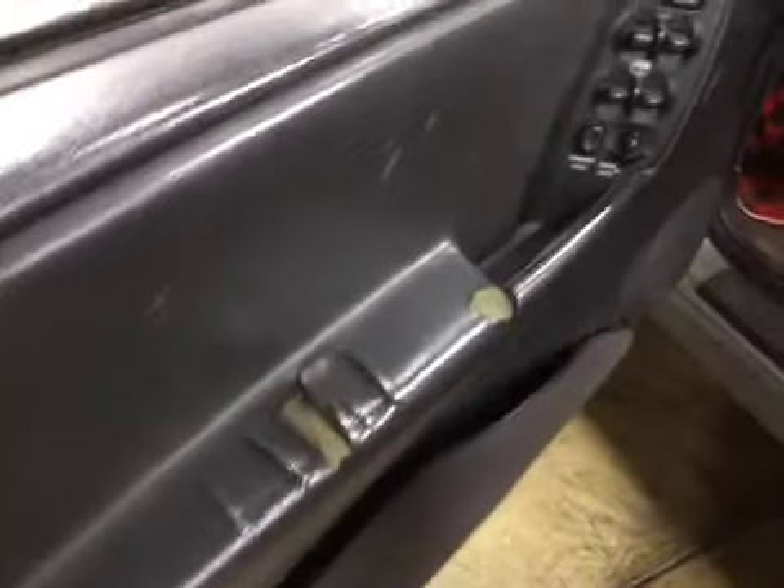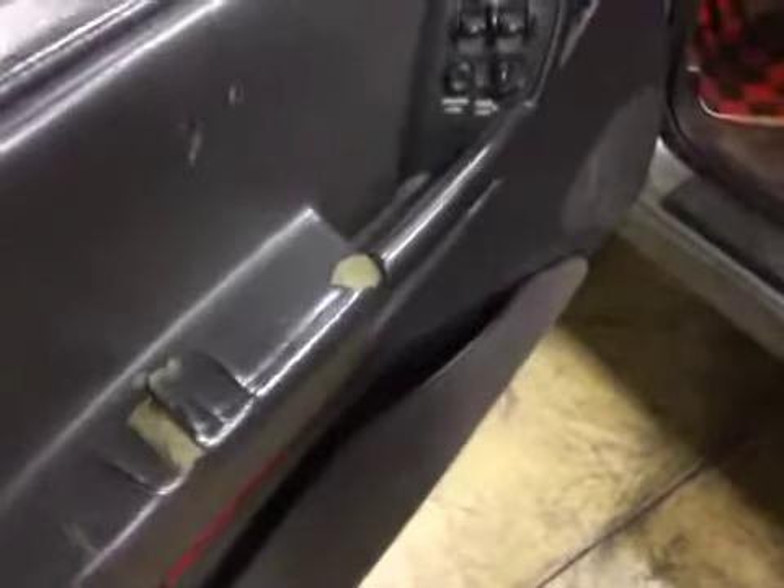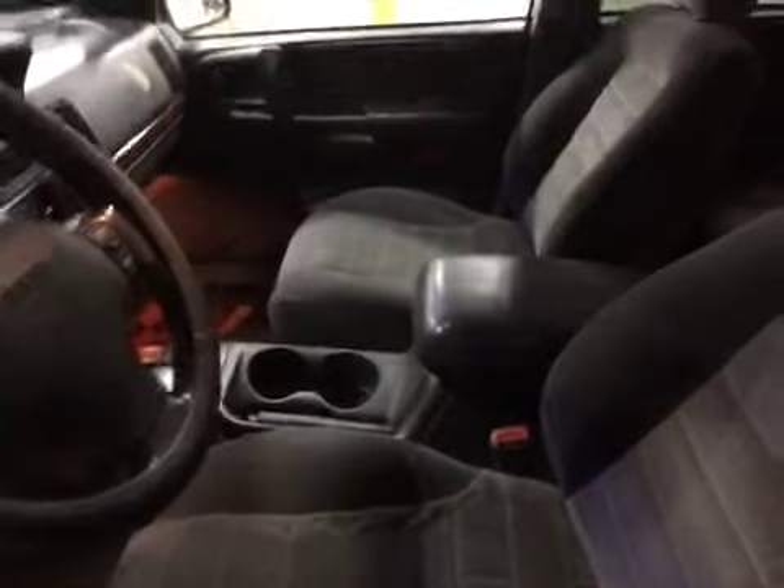Let's go ahead and look on the inside. The driver's side armrest is cracked and missing pieces. The headliner is falling. The armrest on the passenger side front is also the same way.